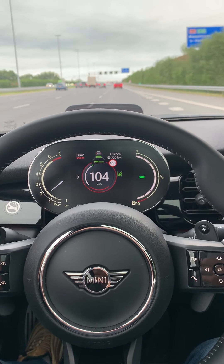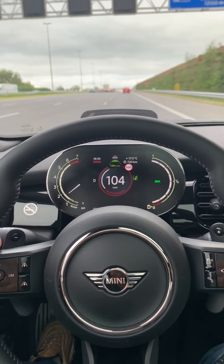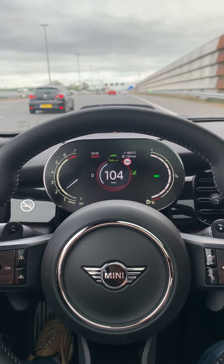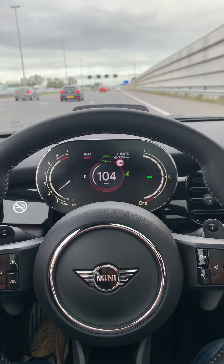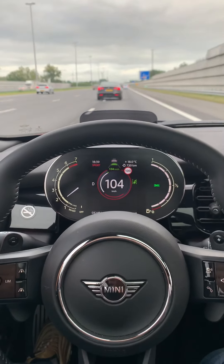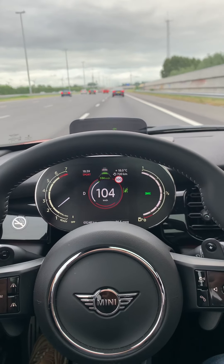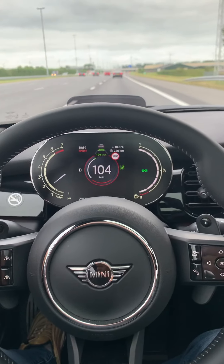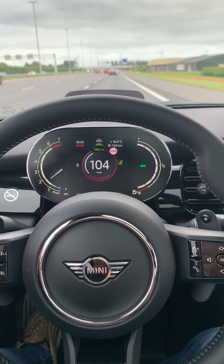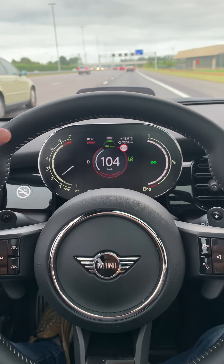This video might be a little shorter because I don't have my GoPro with me, so I'm filming with my mobile device. Someone is holding my phone for me. This car has only about three thousand kilometers on the clock, so everything is new and it feels good.